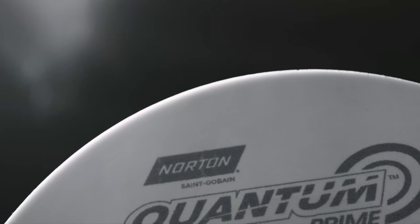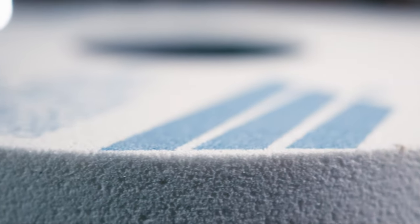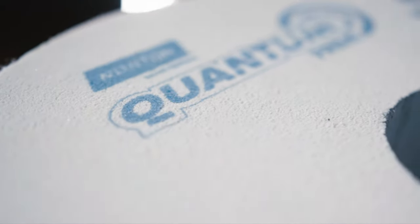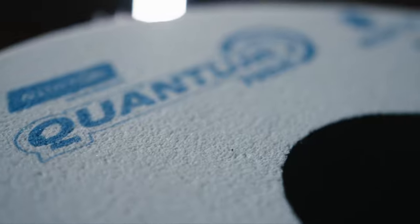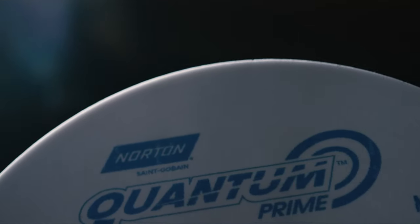Quantum Prime is our next-generation ceramic grinding wheel technology that allows our customers to grind at much higher productivity rates than our current products. You see such paradigm-shifting technologies once in a decade. Quantum Prime is a generational changing product. We've developed this new grain that is really a step change above previous generation ceramic products.